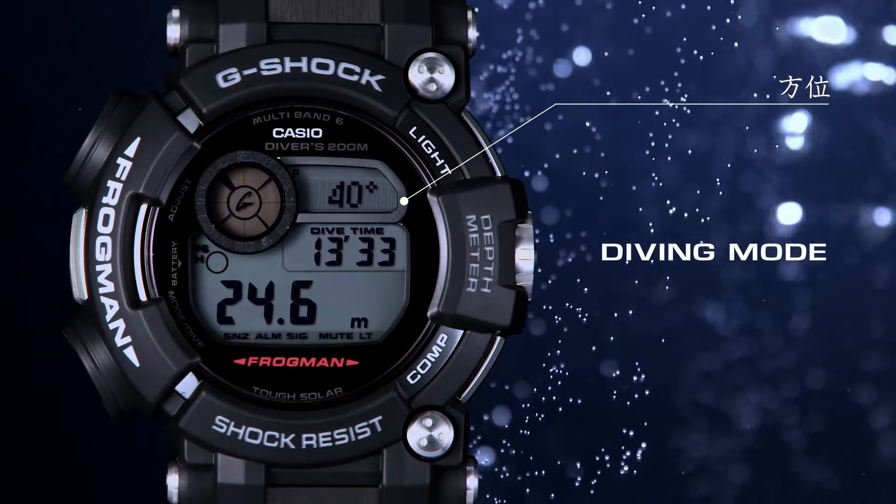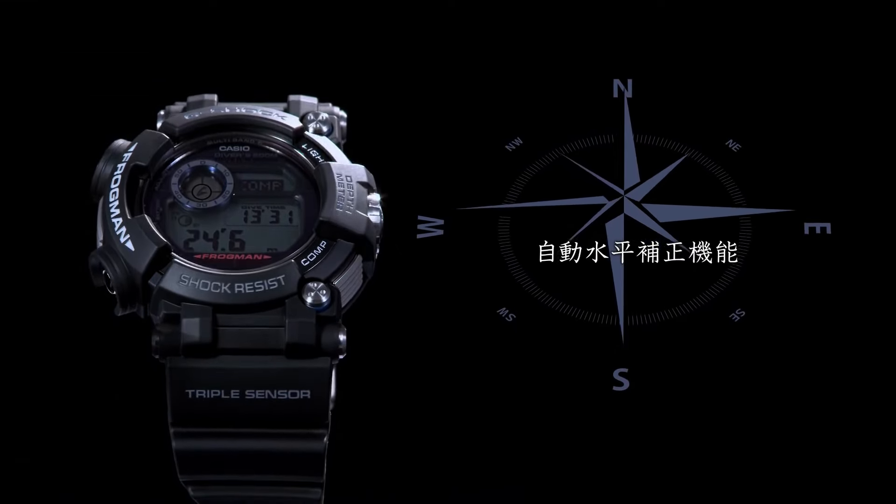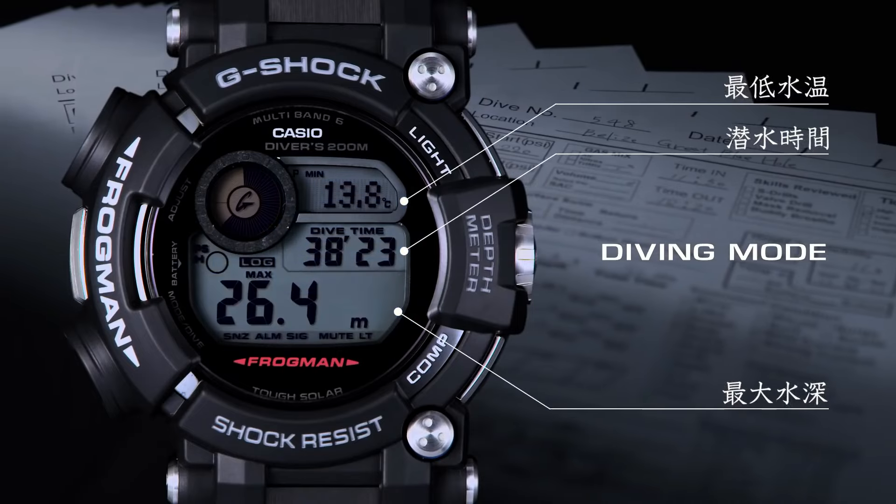Features: date indicator, backlight, atomic radio controlled, alarm, moon phase, LED display, day indicator. Case material: stainless steel, resin. Display: digital.